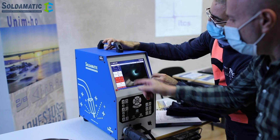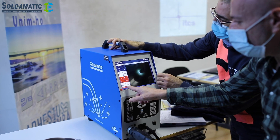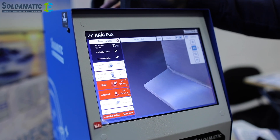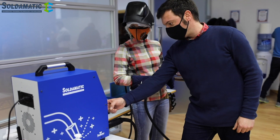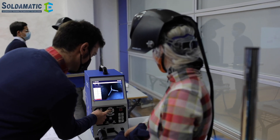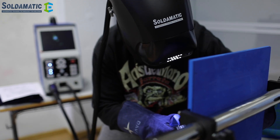They have been able to evaluate themselves in each exercise they performed and see which parameters they failed the most. In this way, they have been able to repeat the exercises by themselves, focusing on the parameters they believe they need to improve. I have been able to check the progress of each one of them and focus on improving where they need more practice.